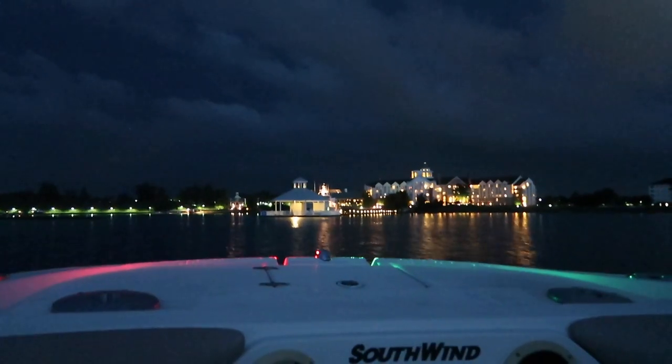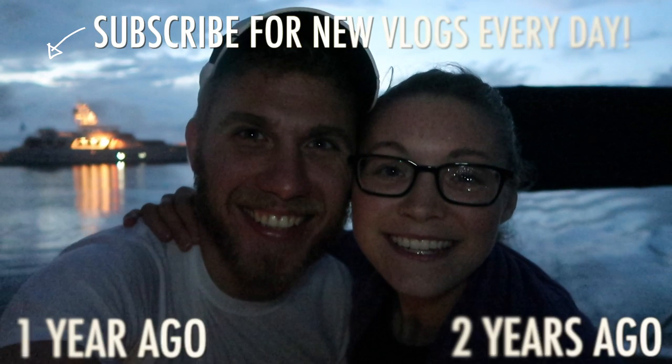Beautiful night out here. We just took a ride up the creek — delightful. It is. Alright guys, we are just pulling in for the night. It's raining and so we're gonna say, as always, we will see you tomorrow. Good night. Bye-bye.